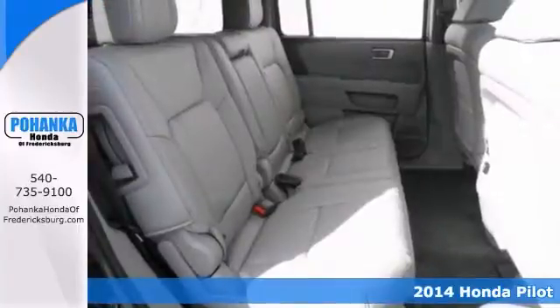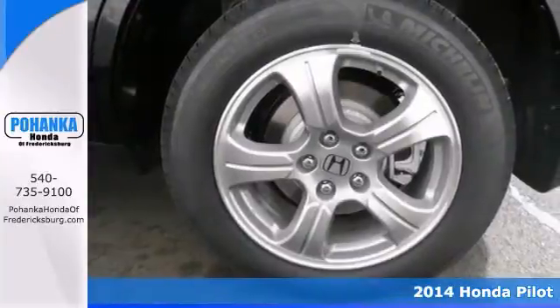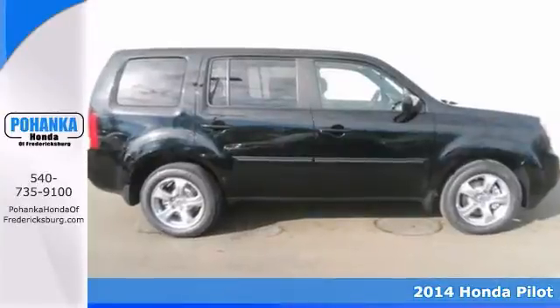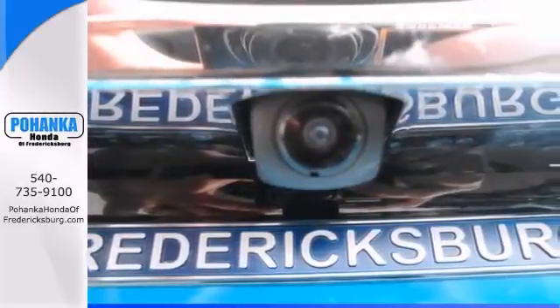Don't bother looking at any other SUV. This 2014 Honda Pilot is for Honda lovers looking everywhere for that perfect SUV. It will take you where you need to go every time — all you need to do is steer.